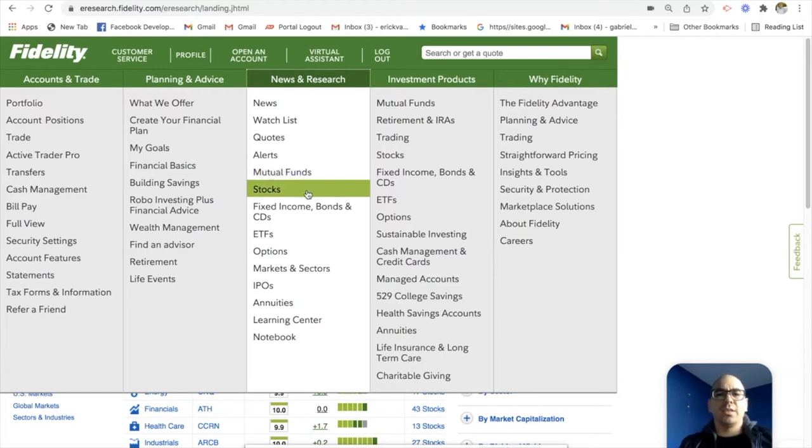Next, you have stocks. Stocks are a little bit more complicated, because now you're in charge of doing all of your research. A stock is basically a share of a company. And so when you're buying stocks, you want to research the company's financials, performance, what is their future outlook, what is their business plan. So it requires more research when you're buying stocks versus when you're buying mutual funds.